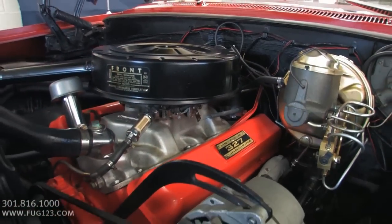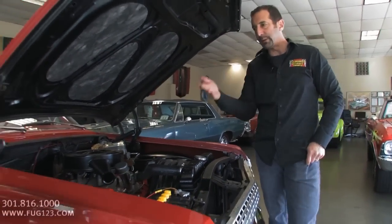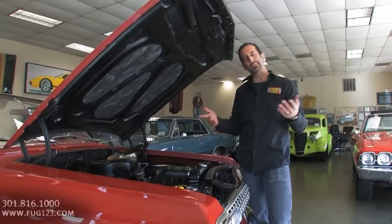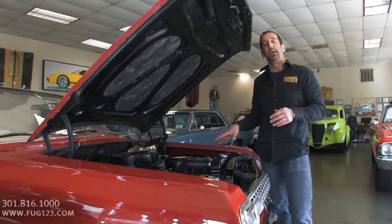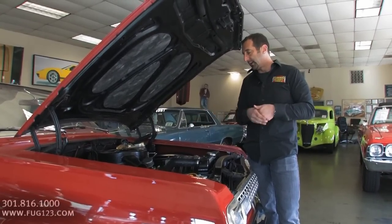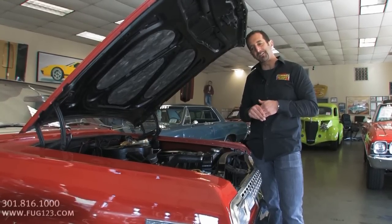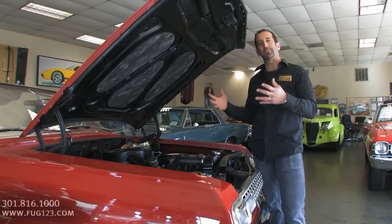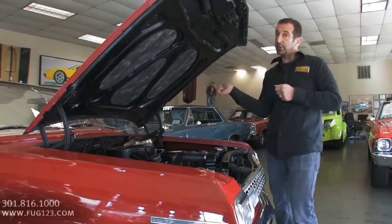It has new wiring, new brakes, new suspension, new hoses — everything is detailed under here, so if you went to a show you could open the hood and be proud of what you have. And the fact of the matter is, this is 2012, almost 2013 — this car is approaching the 50-year-old mark. That's a pretty big milestone. The fact that it's in this great condition for being almost 50 years old is amazing, and you can jump in this car and go for a drive today.